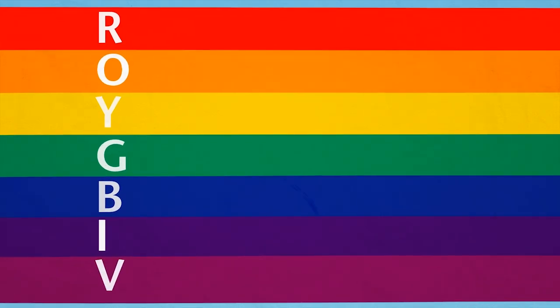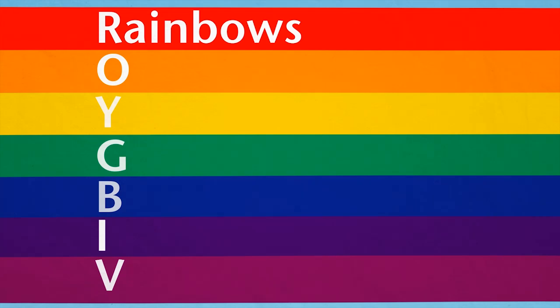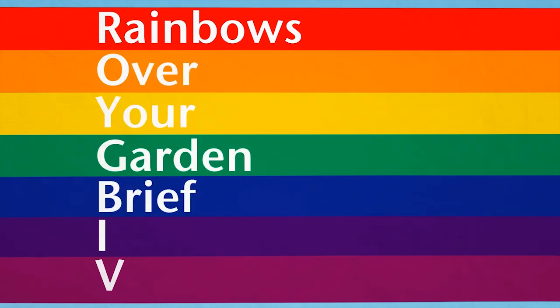The first letter from each colour is in the order of R, O, Y, G, B, I, V. We had a think and came up with 'Rainbows over your garden, brief in visiting' to help you remember. Why not try creating your own?